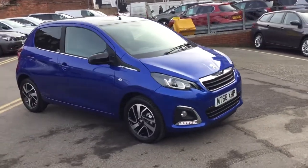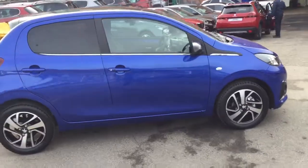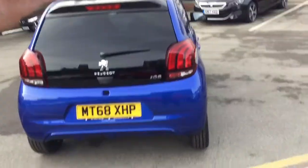Hi, it's Robert J.J. Cookson, Peugeot Maxfield. Today I'm just going to show you this 108 Allure in Calbi Blue. It's only done 6 miles, so it is delivery mileage.